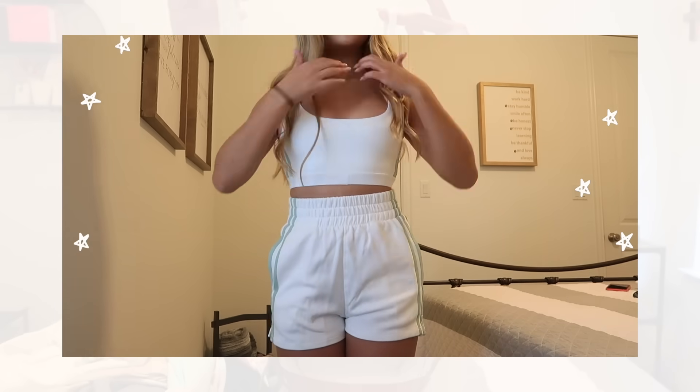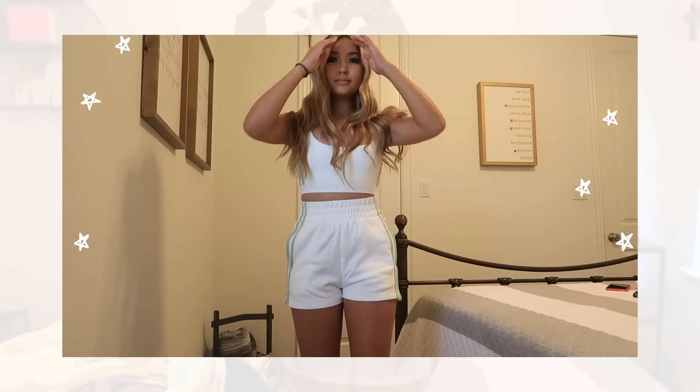We have a huge pile of clothes to get through, so the first piece is the East Coast crop top in white. This is kind of like a white sports bra and I love the detail on the sides — it's like a mint green color. I also really like how it has adjustable straps, so this is very light and you can move around in it.